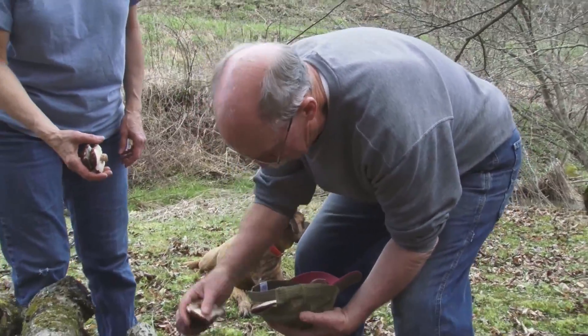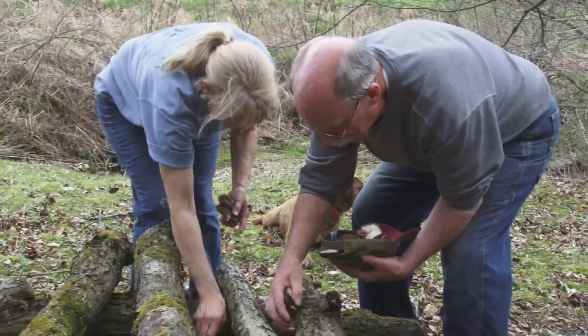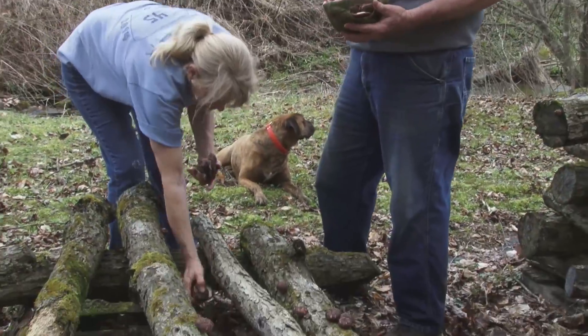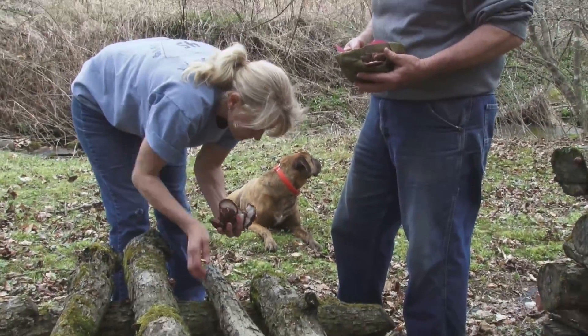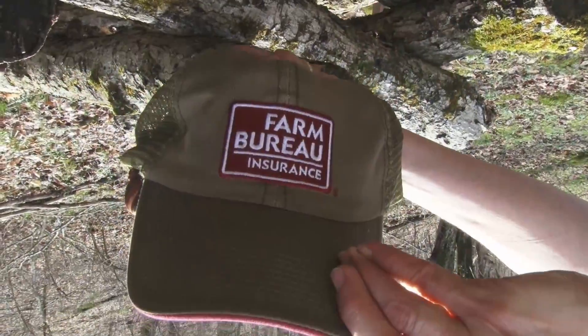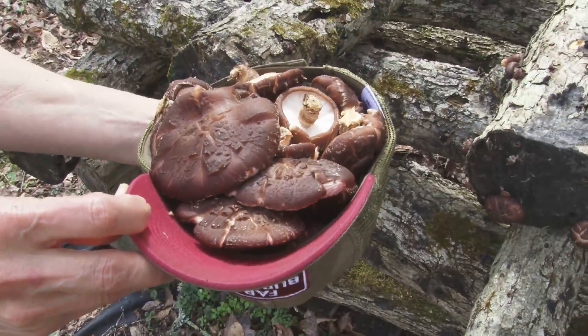My mushrooms used to go to a farmers market, but then I got to where I have enough neighbors and folks at our church that every time we fruit, they're on my list. I call folks who want mushrooms and deliver them, and we are now doing a CSA and those mushrooms will be included.